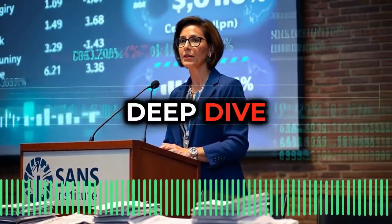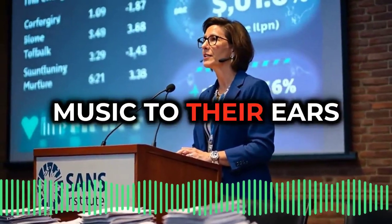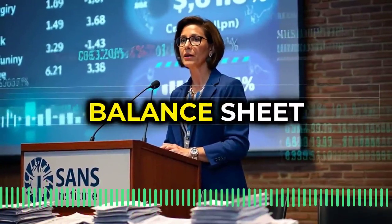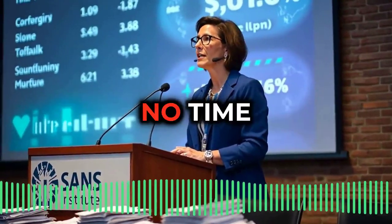By the end of this deep dive, you'll be fluent in the language of the CFO — cold, hard cash. Music to their ears. So where do we even begin? Those financial statements they cling to: income statement, balance sheet, cash flow statement. Let's unlock those, and you'll be speaking their language in no time.